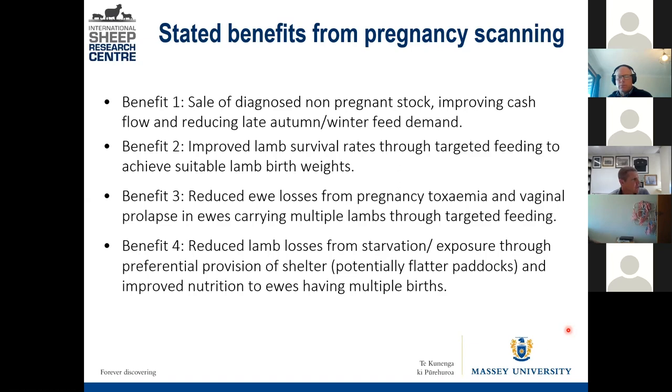Knowing the number of fetuses on board, you can start selecting paddocks that have better shelter or better topography — flatter paddocks — from a lamb survival perspective. We know that multiples benefit most from shelter during lambing, and once you get above a 30-degree gradient, the chances of separation in the first 24 hours for a multiple-bearing ewe increase considerably. If the lamb gets separated, it dies pretty quickly.